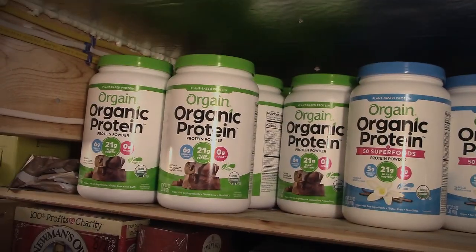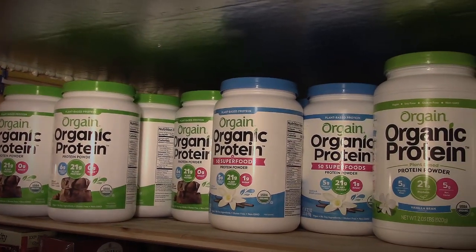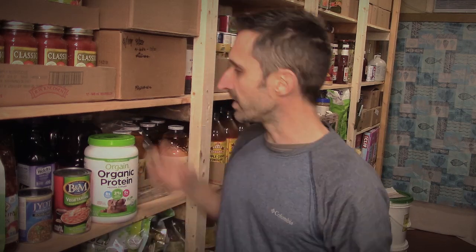Another protein source is protein powder — this one has 21 grams of protein per serving, and there are both vegetarian and non-vegetarian versions. I stocked up on these at the beginning of COVID when I realized I might not want to go to the grocery store for a while. I use them almost like a multivitamin — I try to eat a healthy diet and get protein from different sources, but if there are any holes, protein powder fills them in.